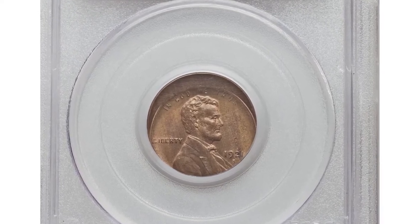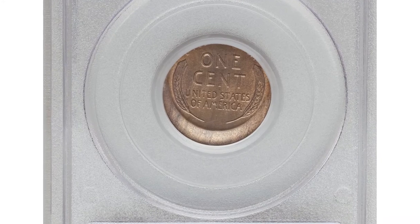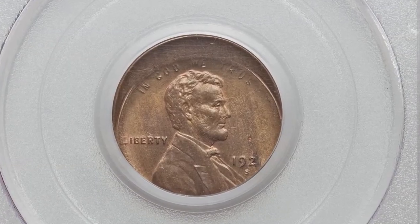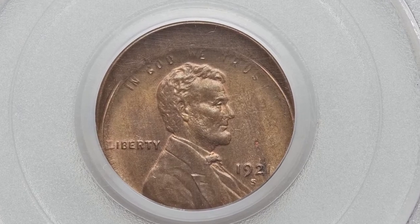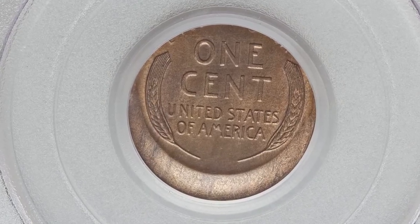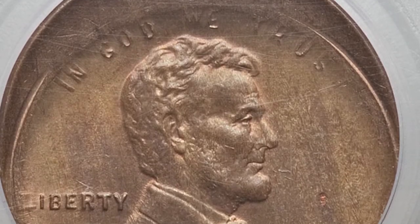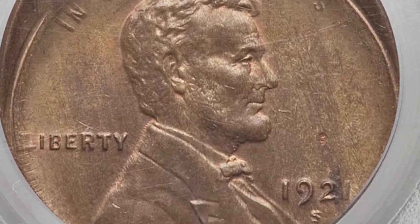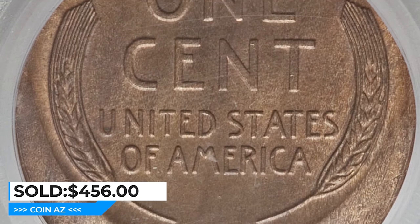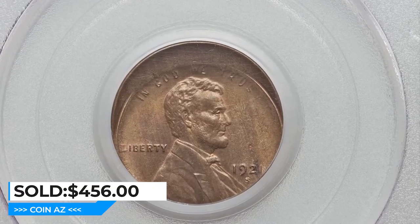Another error penny is one from San Francisco, also representative of a die misalignment. Graded Mint State 63 Brown by PCGS, struck noticeably off-center toward 5:30 o'clock. Much of 'E Pluribus Unum' is absent, 'In God We Trust' and the design details are moderately distorted from metal flow. A lustrous golden-brown example of a better branch mint issue, sold for $456 at Heritage Auctions.